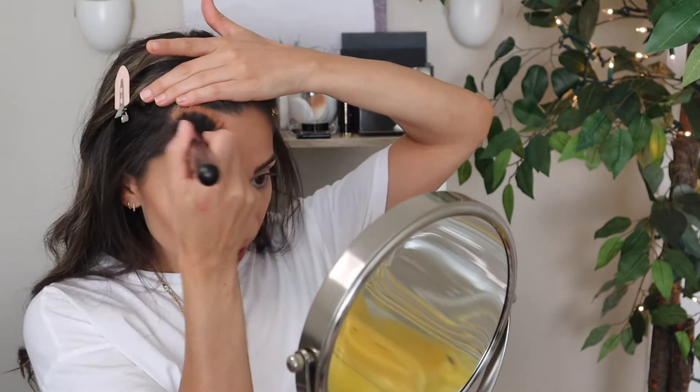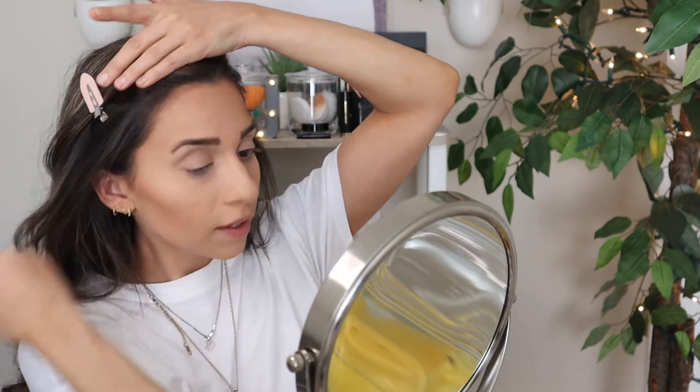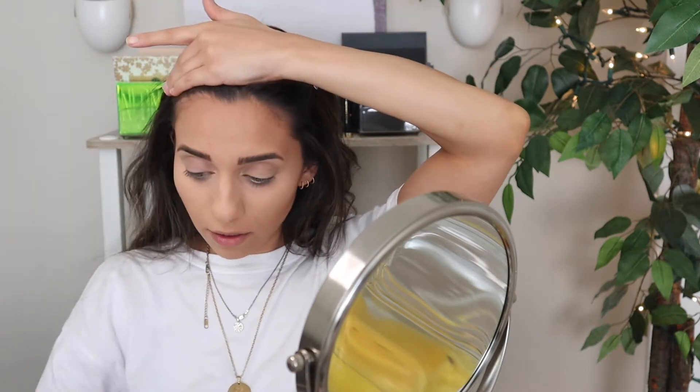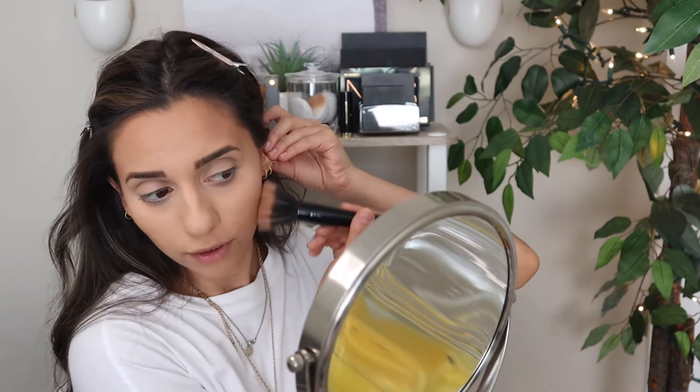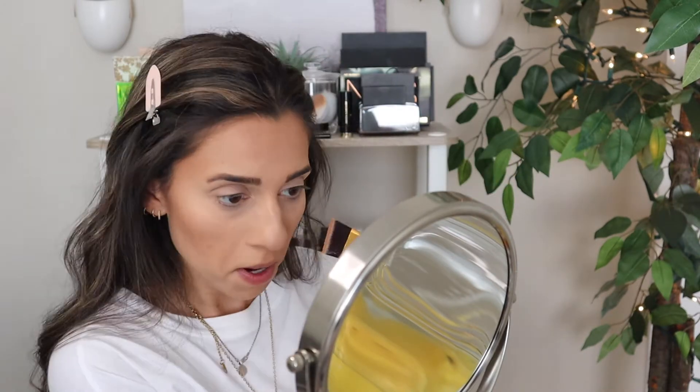Okay, so now Marc Jacobs on this side. Honestly, I feel like you can't tell a difference in person. Looking at the camera, I don't know if you can tell a difference — you guys are going to have to tell me. I can't remember if I already bronzed this side, so I'm just going to bronze it again with the Sephora one on this side.